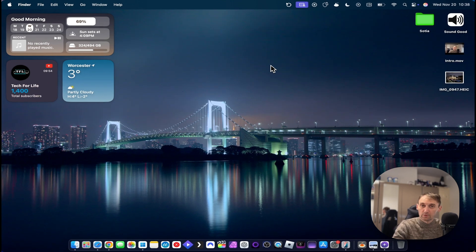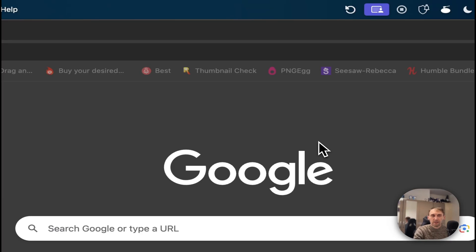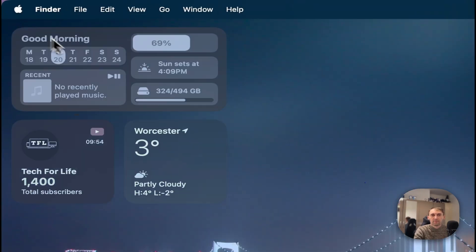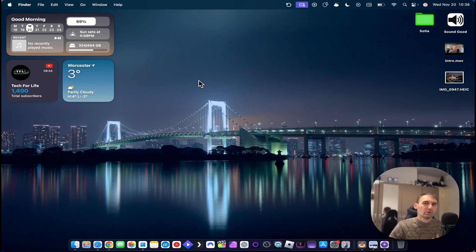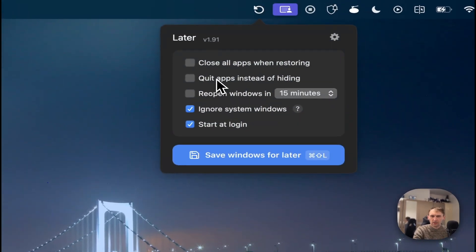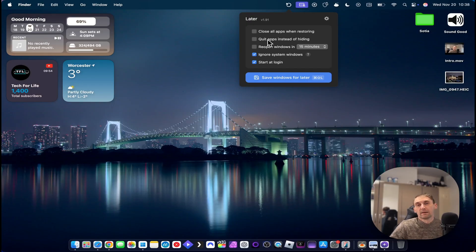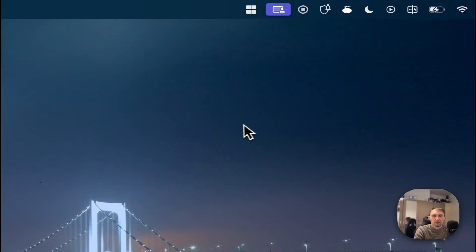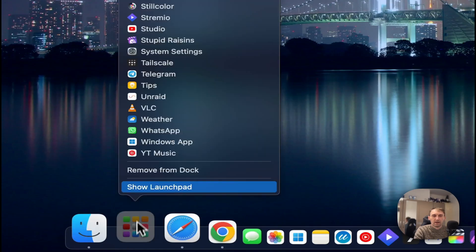If I want to restore all of them, all I have to do is restore the session and all my applications reopen exactly as before. Later saves sessions so you can take a break without closing everything manually. You have the option to quick-quit apps instead of just hiding them, and when you restore the session it reopens them automatically.